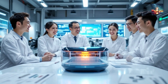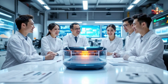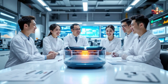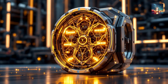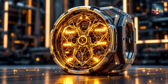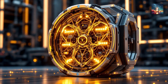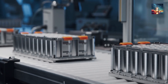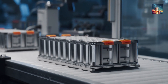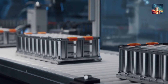In a groundbreaking leap forward, Chinese scientists have developed a nuclear battery designed to generate power continuously for over a century. This remarkable achievement was made possible by leveraging advanced radioisotope technology and cutting-edge thermoelectric materials, which convert heat from radioactive decay into electricity with unprecedented efficiency. Unlike traditional chemical batteries that degrade over time, this nuclear battery maintains its energy output for decades, even in the harshest environments.